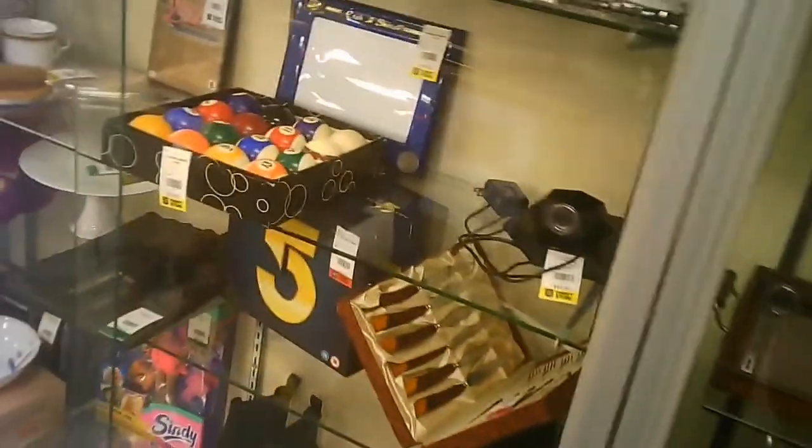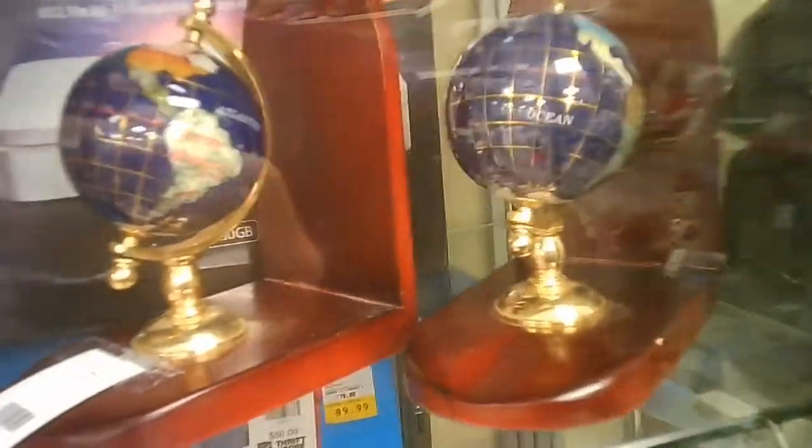Well, there's a classic flash unit for a flash bulb. There are some balls for playing on a billiard or pool table — I don't play that game, so I wouldn't know. A couple of interesting globes — I think they are — oh, they're bookends. And this is inside the jewelry case, nicely marked. They do sales on certain colors.